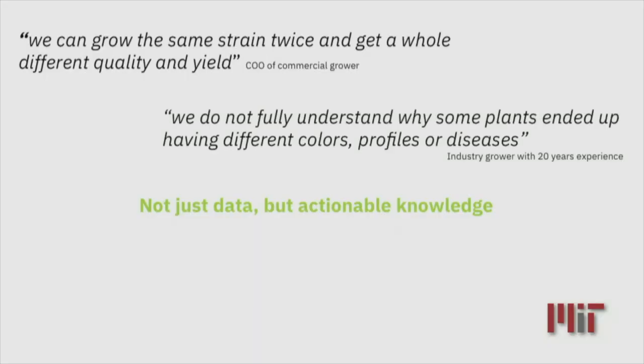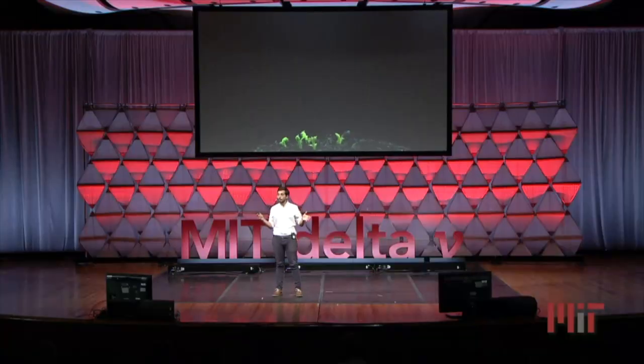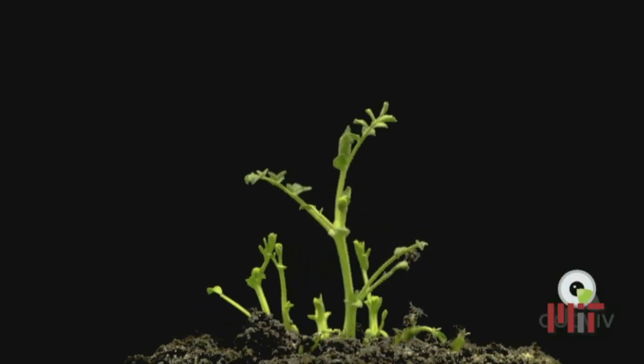We have been talking with a lot of growers. What is their biggest insight? They don't want just data. They want actionable knowledge. My name is Julian, and we are Ataviv, and we are closing this gap in this industry. We envision a future where growers can keep an eye 24-7 on their plants and grow them to their fullest potential.